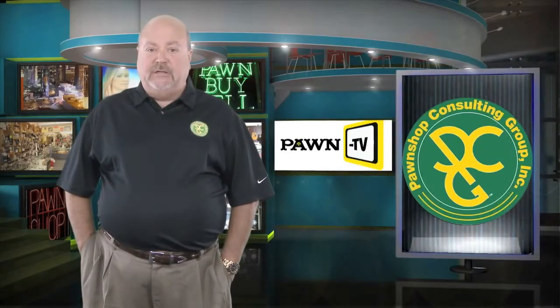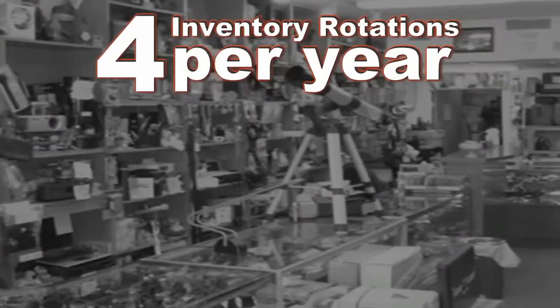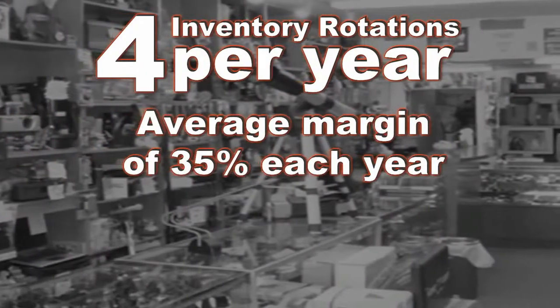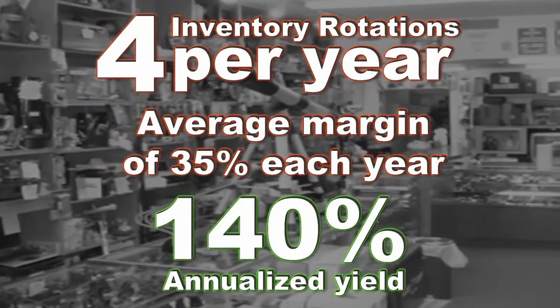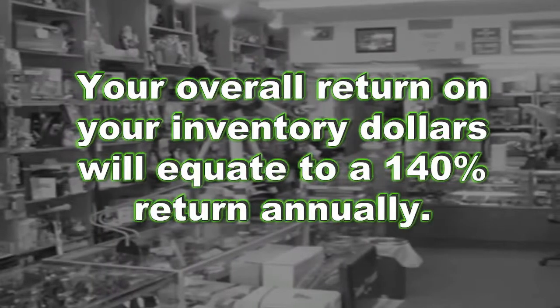The minimum goal as an industry consultant is to set the initial range of inventory turns and inventory yields. The ideal formula for this would be four inventory rotations per year with an average margin of 35% per year. The end result of this would be an annualized yield of 140%. Your overall return on your inventory dollars would equate to a 140% return annually.